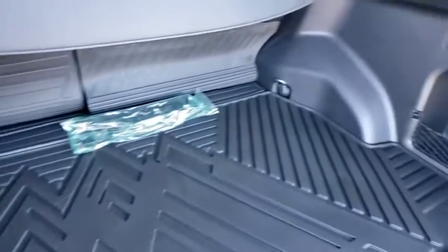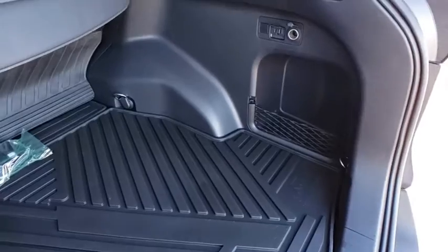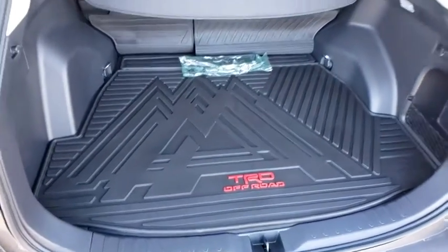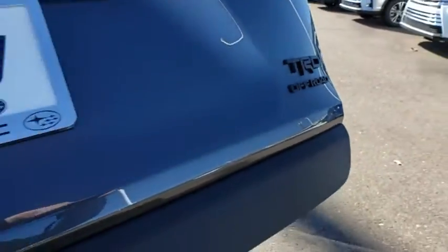Here are some of this vehicle's great options: traction control, power liftgate, dual airbags, power steering, four-wheel disc brakes, electronic stability control, fog lights, power windows, trip computer, rear window defroster, security system.